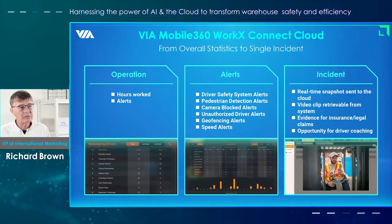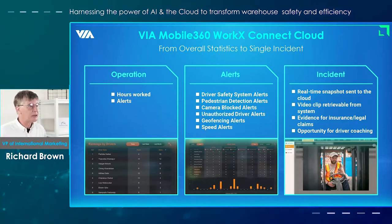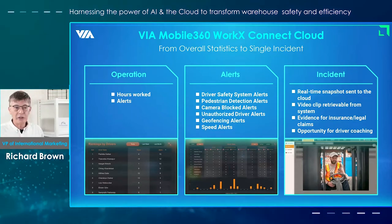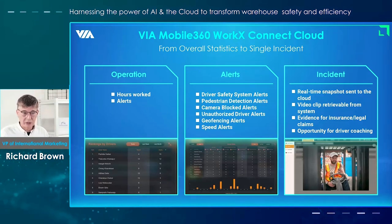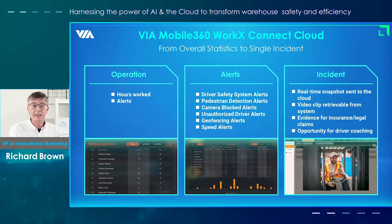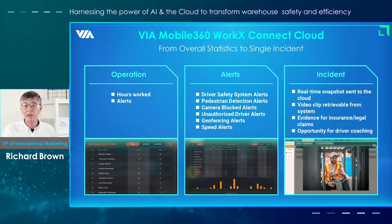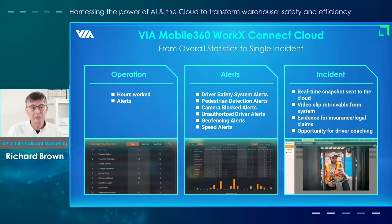Here's an example of how you can look beyond the statistics to analyse a particular incident that's happened in the warehouse. Video clips of pedestrian detection or smartphone alerts can be retrieved from the system, and you can use them to analyse the cause of an accident or a near miss, or to address aspects of driver behaviour. This can also be very cost effective — for example, in an accident claim — as you have clear evidence of what happened for insurance purposes or, in the worst case, legal issues.